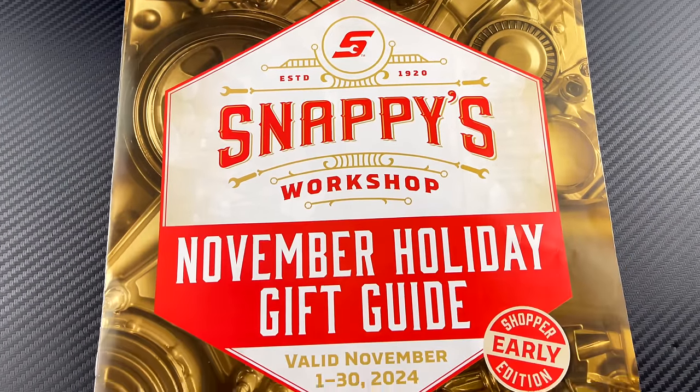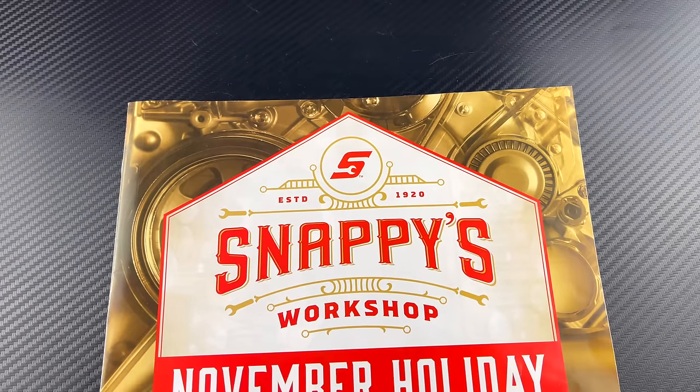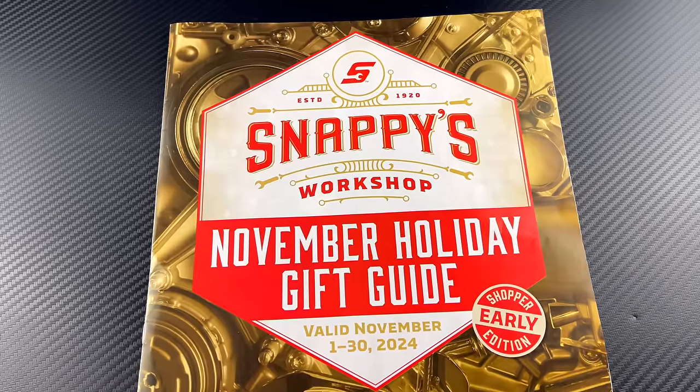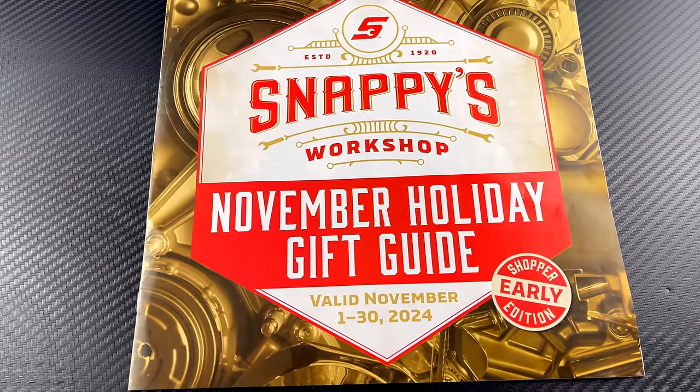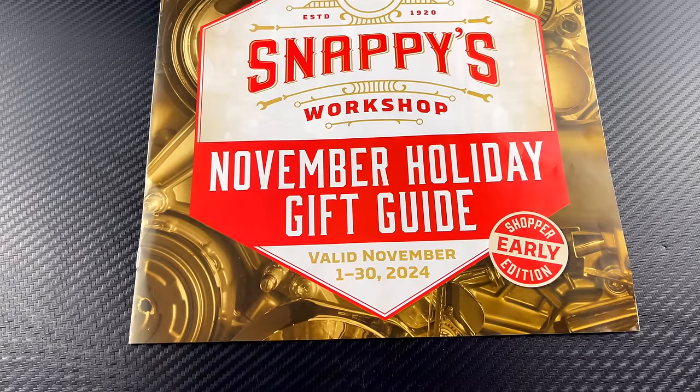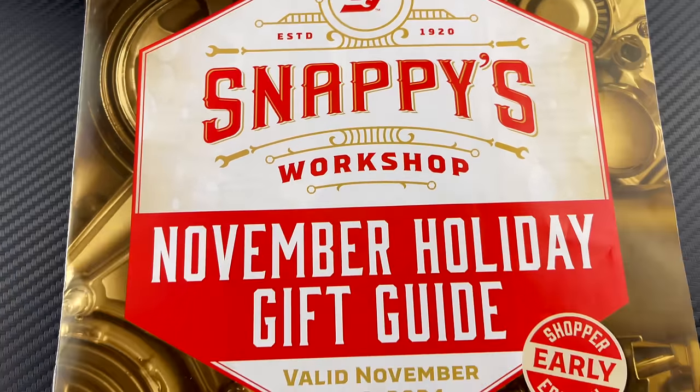Alright guys, it's getting that time of year. You know Santa Claus is coming and for that lucky person in your life, maybe they can pick up something from the Snap-on truck. This is the November holiday gift guide, good from November 1st to the 30th, 2024, early shopper edition.